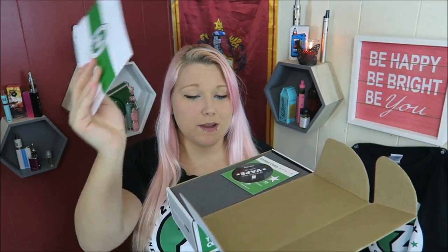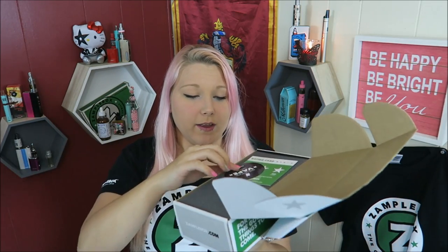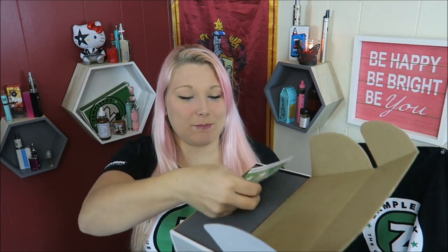Here's my handy dandy flavor menu along with a 'Keep Calm and Vape With Us' card and a Best of Box card. Here is the first layer. Let's see what I got.